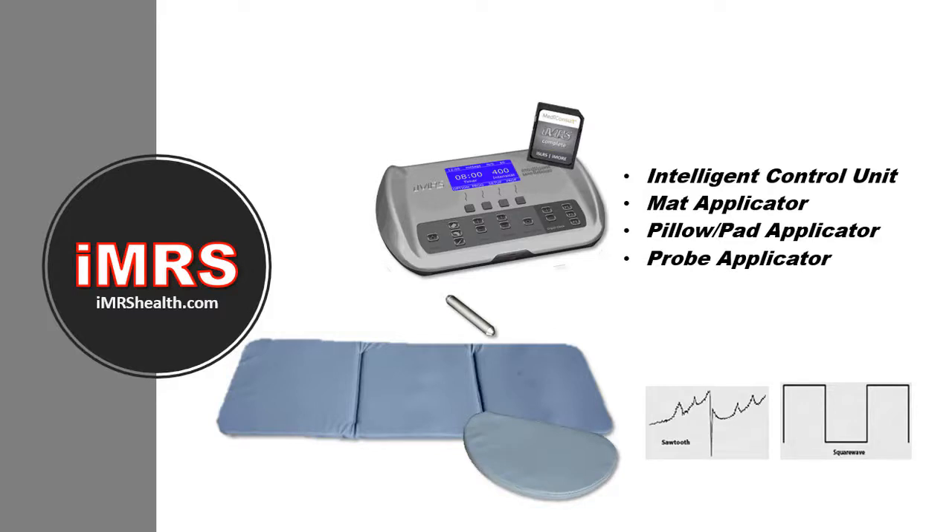The probe applicator is used to focus square waves even more precisely than the pillow pad. You can use it on precise points of the body or on acupressure points — it's excellent for things like sprains, injuries, and painful joints. The iMRS HRV biofeedback system automatically adjusts the mat signal to the specific needs of your body.